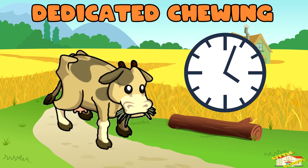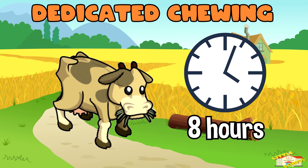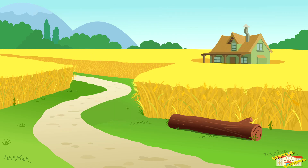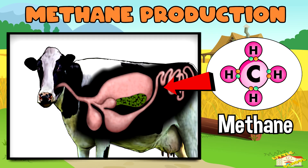Dedicated chewing: ruminants spend nearly eight hours a day chewing cud, which helps them fully digest their food. Methane production: during digestion, they produce methane gas as a by-product, which they release through burps.